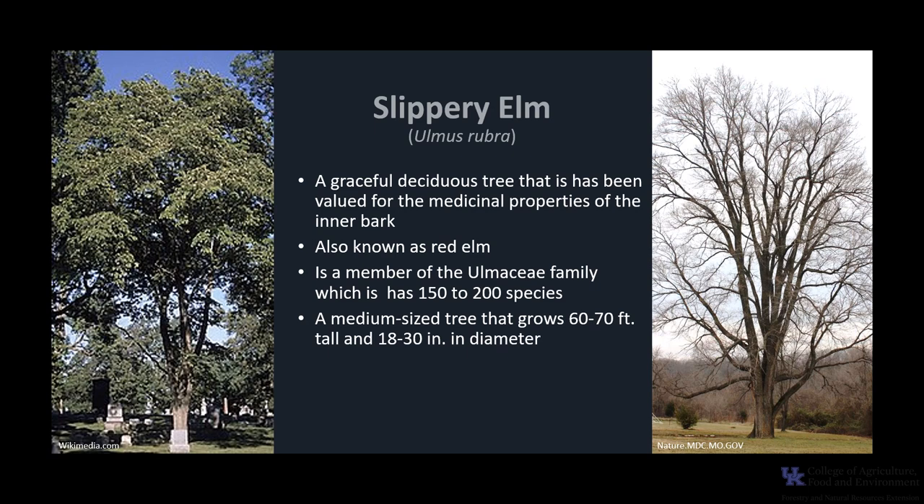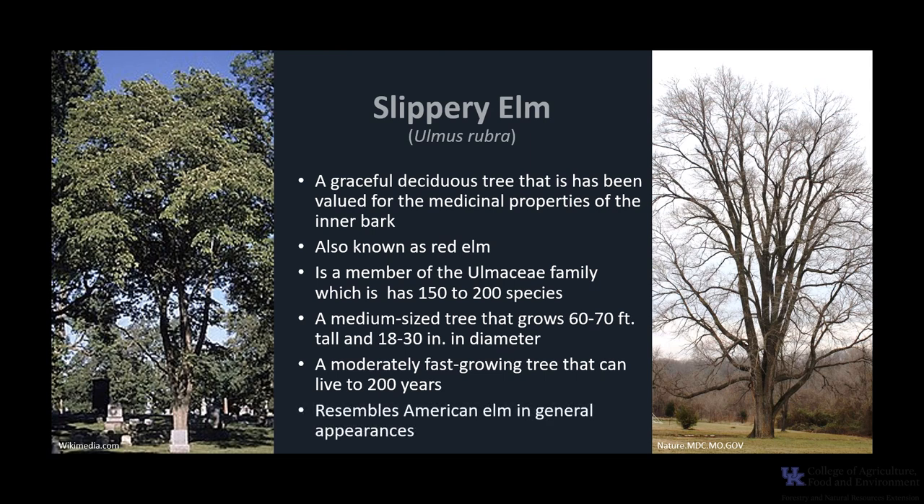It is a medium-sized tree that typically grows 60 to 70 feet tall and 18 to 30 inches in diameter. It is a moderately fast-growing tree that can live to about 200 years. It resembles American Elm in general appearance, except it tends to have a taller, clear trunk and the branches and twigs are less drooping.